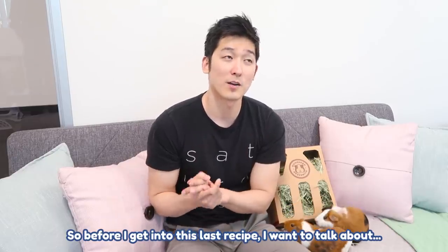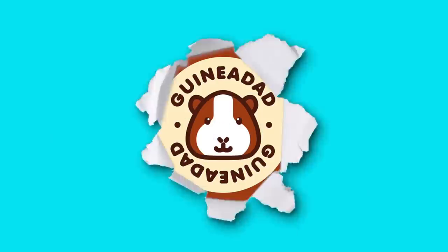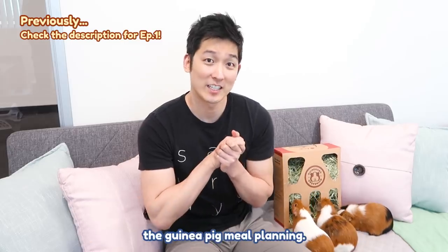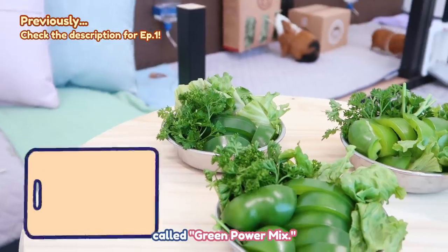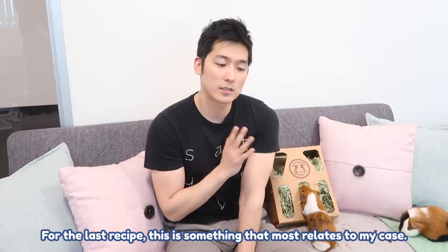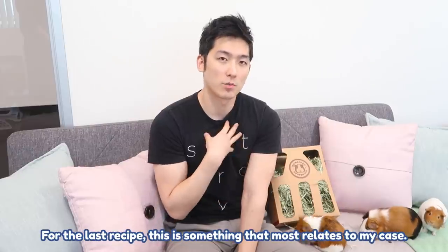So today in this video, we're going to talk about guinea pig meal planning. The first one I'm going to talk about is called green power mix. It's great for most guinea pigs, but it's also good for baby guinea pigs. This last recipe is something that most relates to my case.